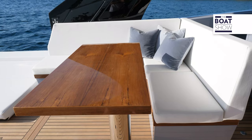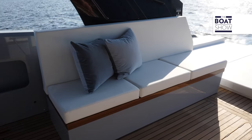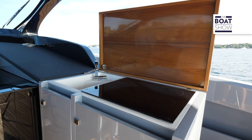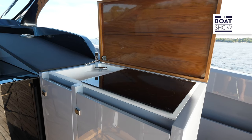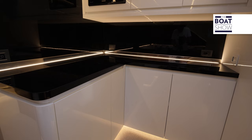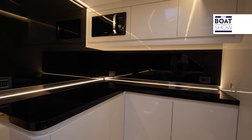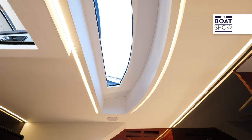Under the hardtop, there's a living area with an L-shaped sofa and a dining table. On the opposite side, another sofa and a bar cabinet. Below deck, there's a wide salon with a sofa and the kitchen. To make it more solid and aggressive, they did not pierce the hull with portholes — light comes through a transparent ceiling.